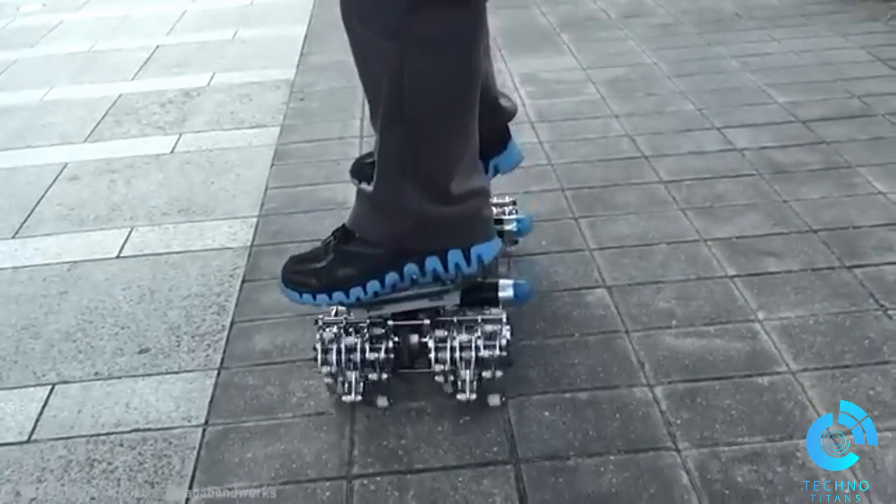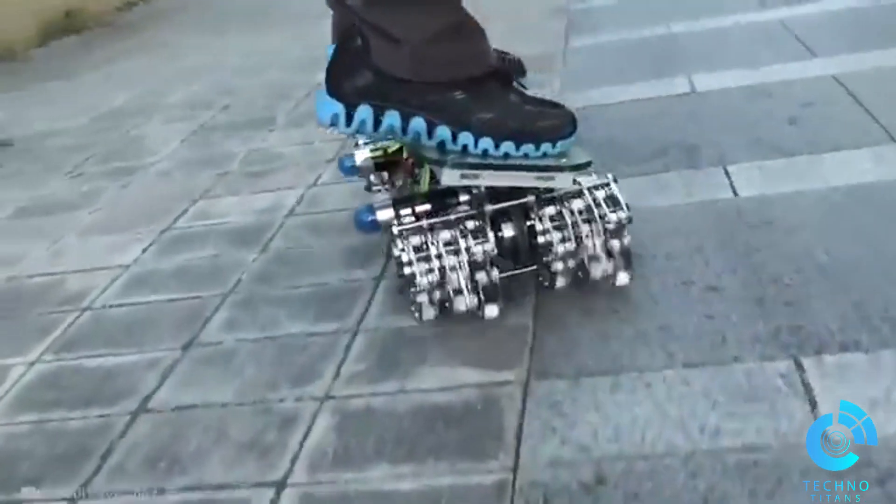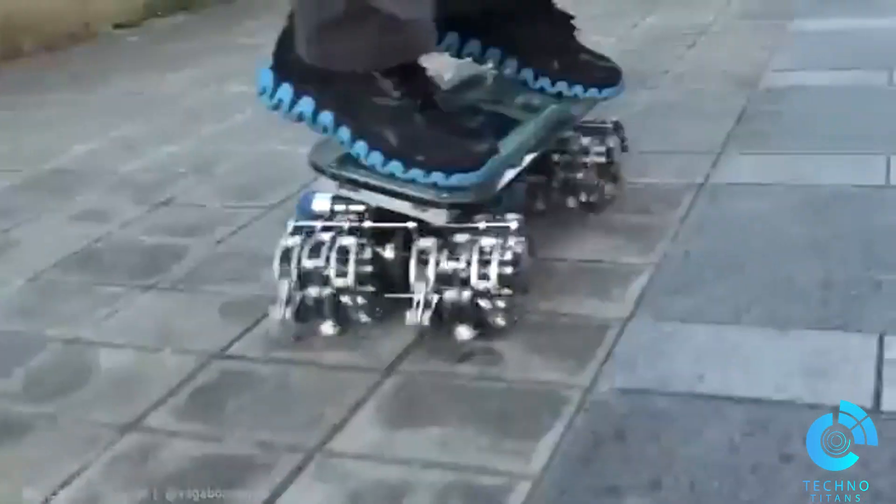This mind-blowing 24-legged remote-controlled skateboard looks like something out of a sci-fi movie. Its design is truly unique.